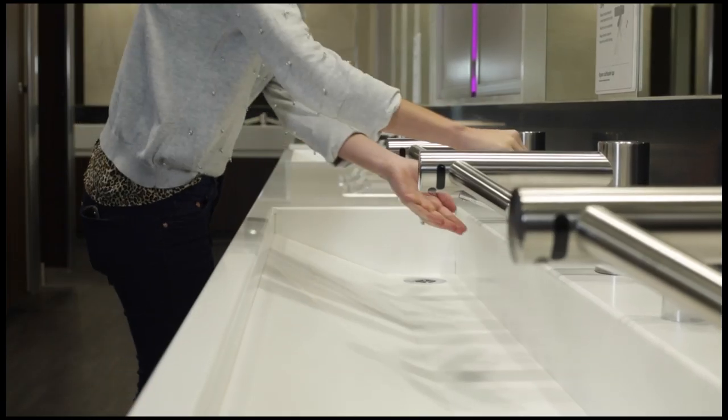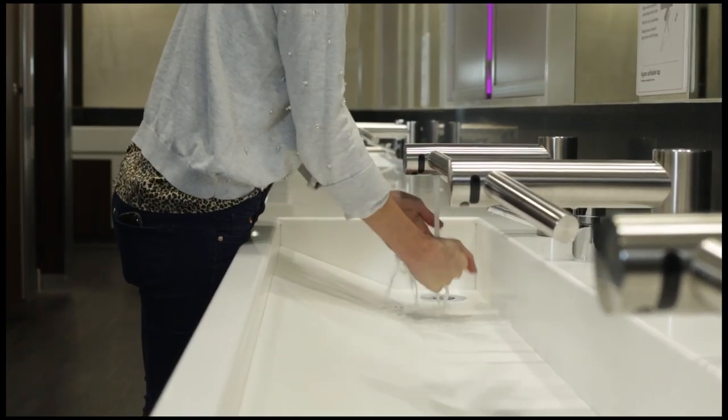They seem more sanitary because you don't have to push the button. Apart from looking really stylish, they have actually helped us to reduce the amount of water drips on the floor. Very quick, very effective.